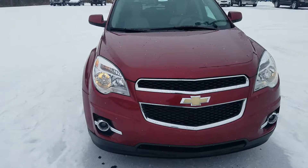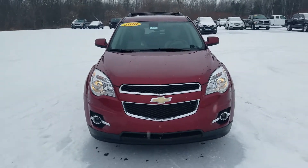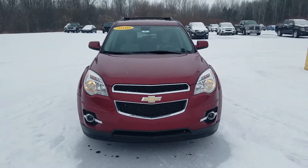And again, this was a video walkthrough of this 2010 Chevy Equinox LT. Thank you for watching.